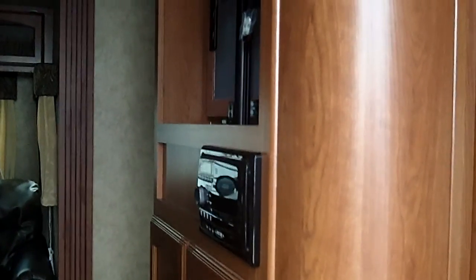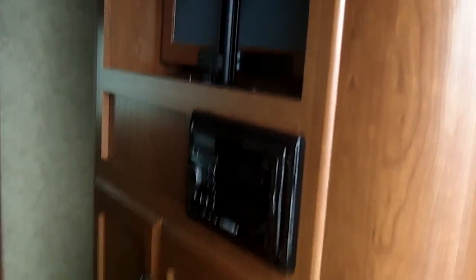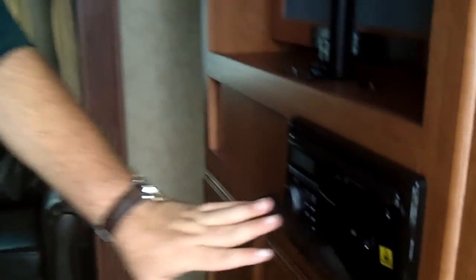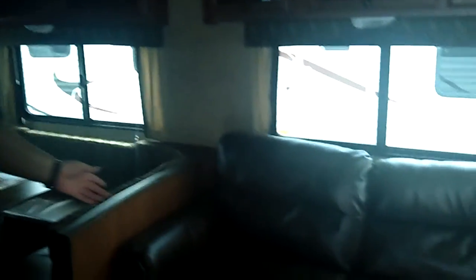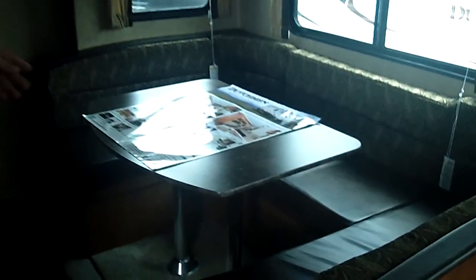We'll first walk in to the entertainment center — that's a swivel so you can view it from the bedroom or the living room. We've got the AM/FM CD player. We have the sofa, which is a sleeper sofa that folds out into a bed. We've got an oversized dinette that'll make into another queen-size bed.